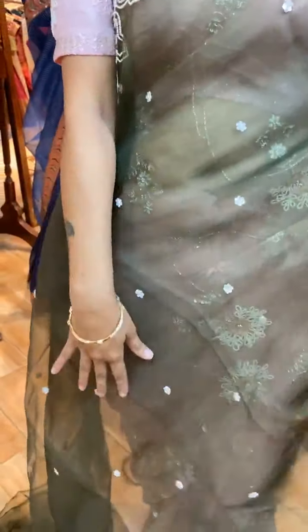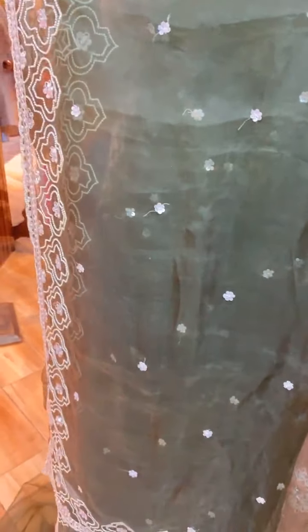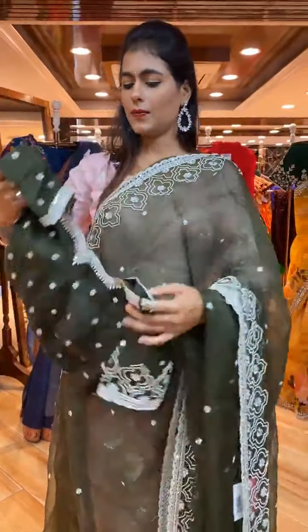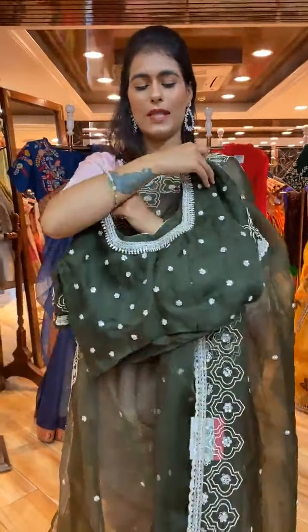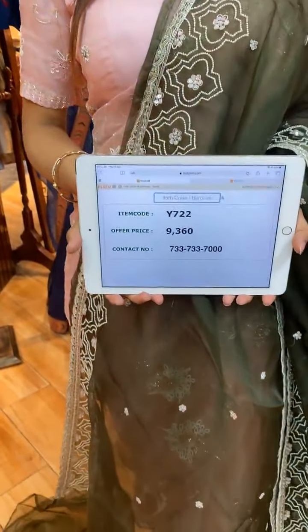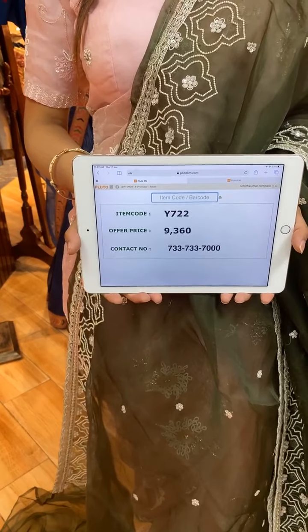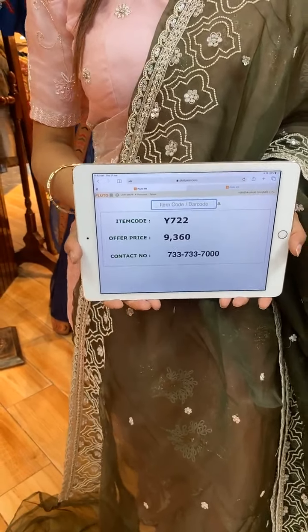Next is mehendi green color! The body has sequins and kardana work. The border has pearl, sequin, and kardana work, and a running pallu. The blouse is a ready-made blouse with two-sided work. Item code is Y722 and price is 9,360 rupees. WhatsApp to 733-733-7000.